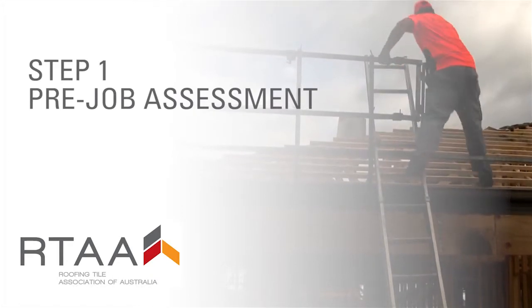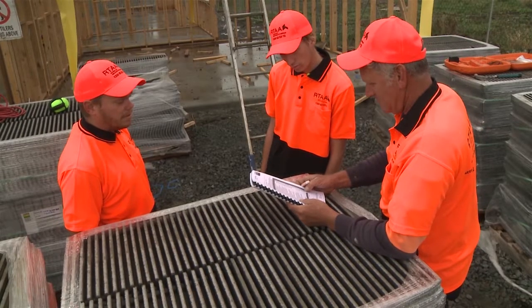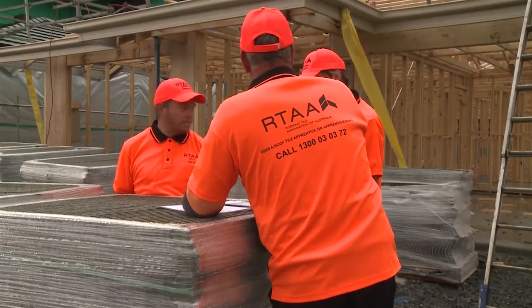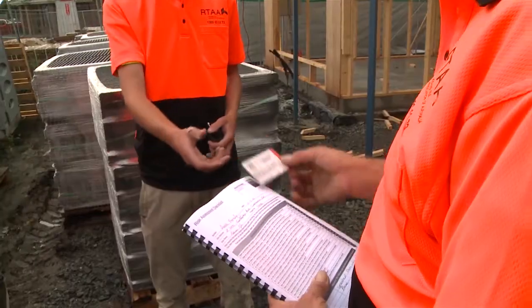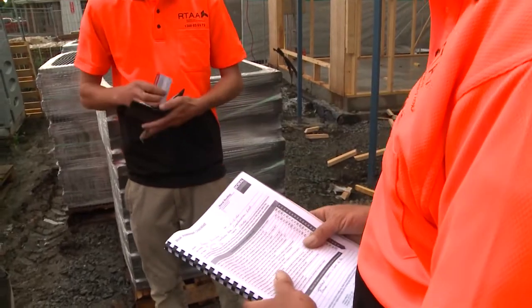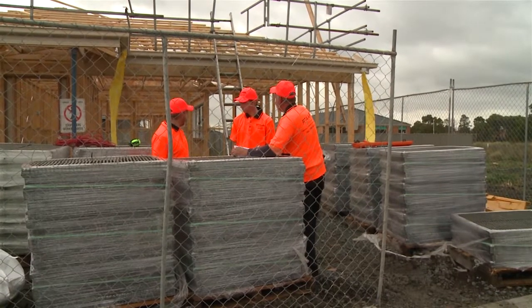Step one: pre-job assessment. The key part of starting any job, large or small, is to go through a thorough pre-start process. As part of the pre-start, make sure everyone on your crew is qualified, trained, and experienced in what they will be doing and everyone knows what to do that day.